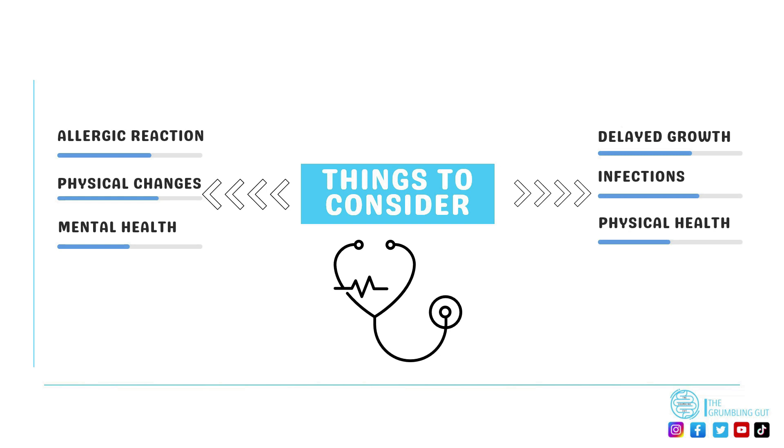Corticosteroids can also increase the risk of feeling anxious, depressed, and having mood swings, which can impact on mental health. In addition, the physical changes that can occur while being on corticosteroids can also impact mental health, as they can cause mood changes, body image, and self-confidence issues.